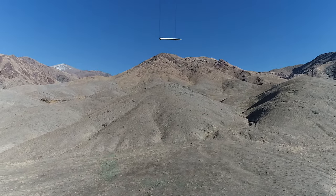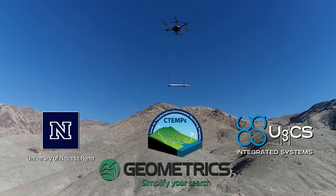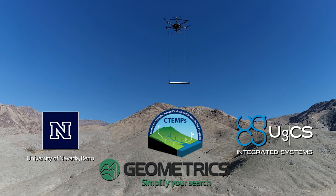This video was created in partnership with Geometrics, the University of Nevada Reno, CTEMPS, and UGCS. I've been your host, Stefan Burns. Thanks for watching.